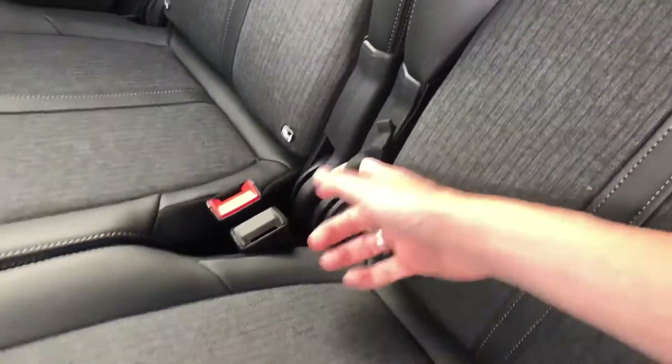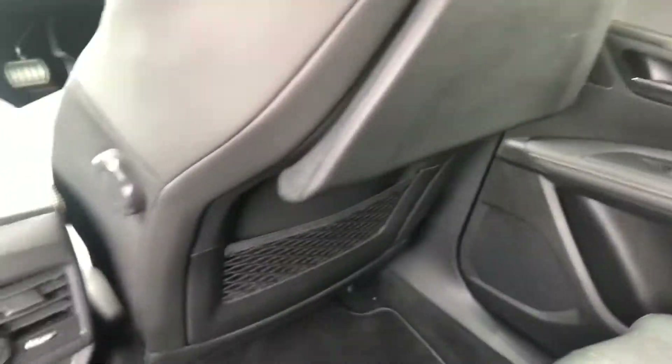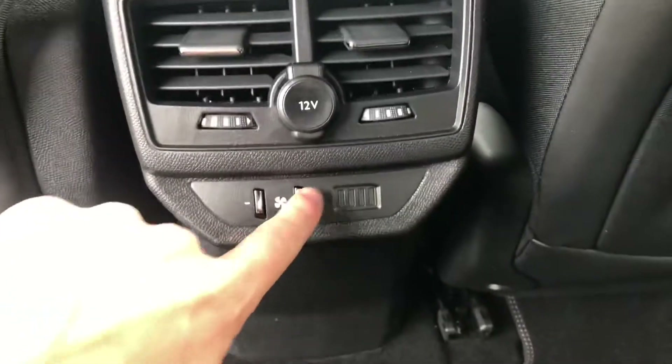To collapse the middle seat, you have this brown cord which you pull on and it will collapse. In the back of the front seats you have picnic tables. You also have a 12-volt socket outlet.